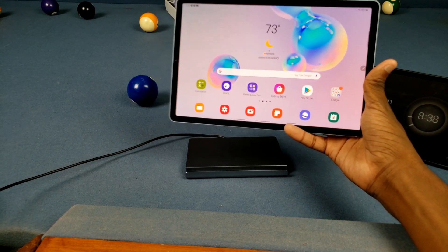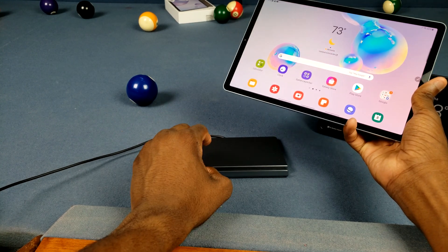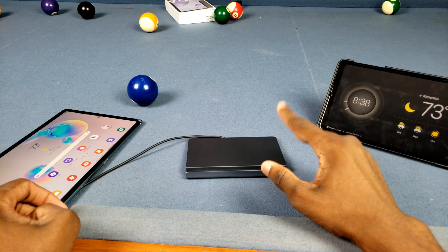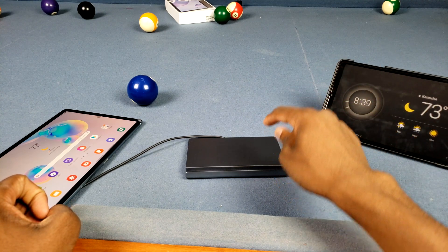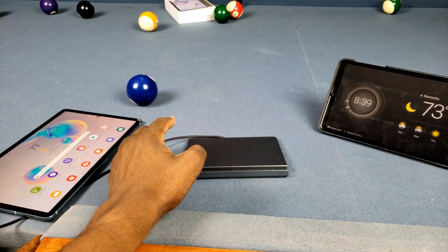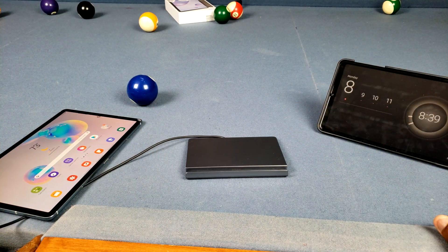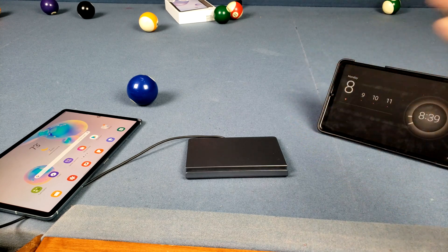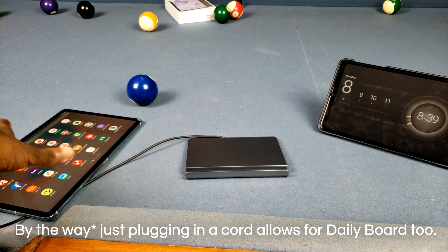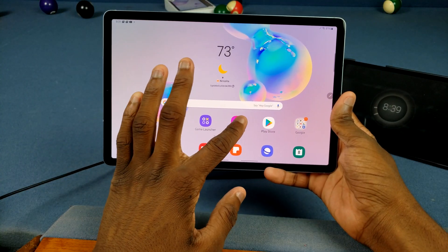You probably noticed this Pogo dock here. This is the official Samsung Pogo dock for the Tab S5e and Tab S6, and there's also one for the Tab S4 — that's all you get, nothing for the Tab S3 or others. The catch is it's really expensive, like 60 or 70 bucks. It has a Samsung logo and metal construction, but official Samsung accessories have always been really expensive for literally no reason.